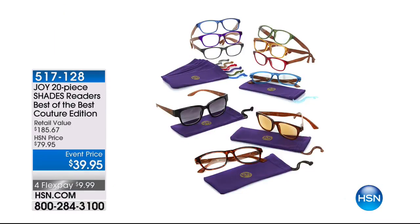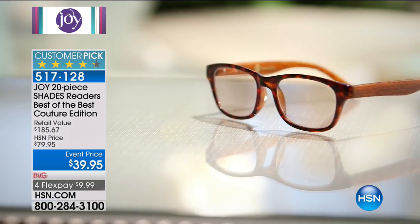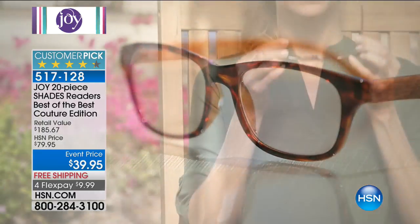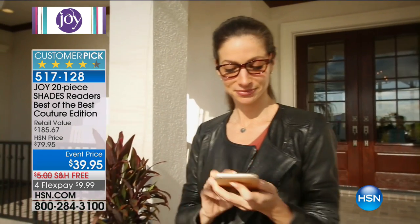That's a bag worthy of the golden glamour years of Hollywood. Now, this is a favorite and I asked that we show it — it is a 20-piece Shades Readers Best Of set. You're getting seven readers, the sunglasses, the transitional glasses, and the computer glasses — all of that plus their cases for $39.95. That is bananas.